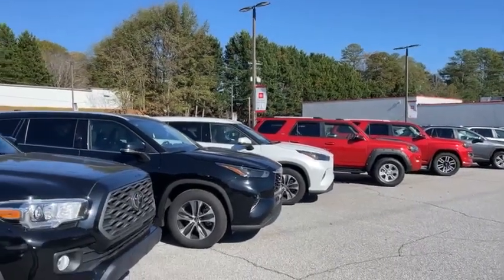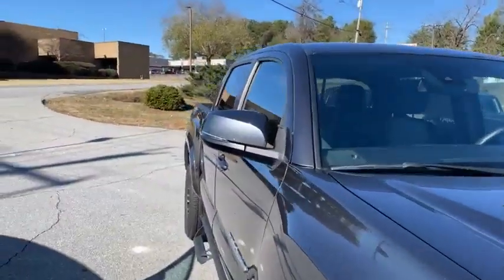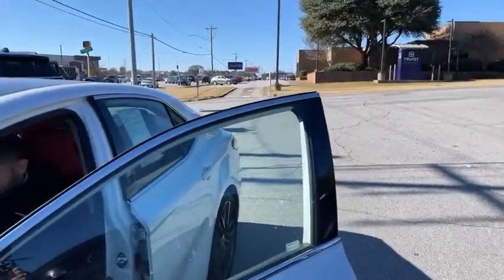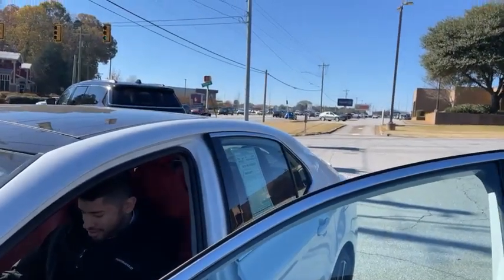Good morning folks, welcome to Toyota of Easley in Easley, South Carolina. Today is a beautiful day — it's getting really, really cold, which tells me we are getting close to the holidays. But if you want to warm up, this is the way to do it because we have some hot, hot, hot prices here with us today.